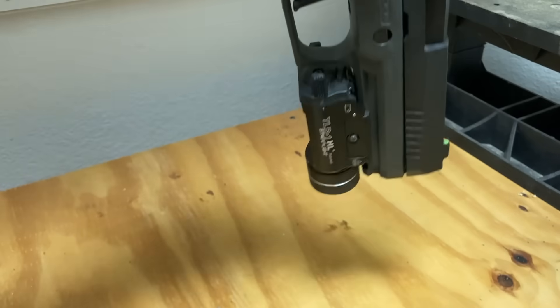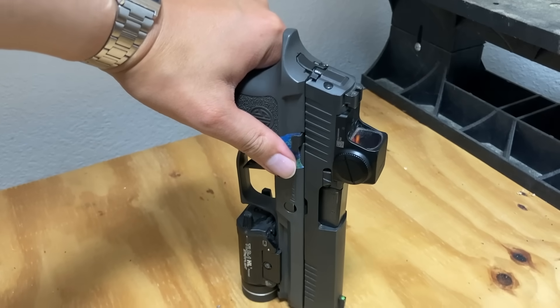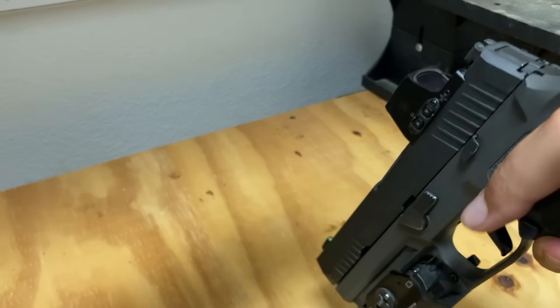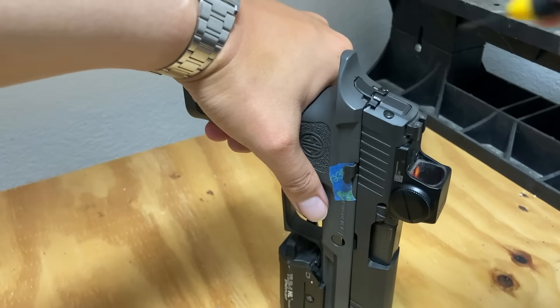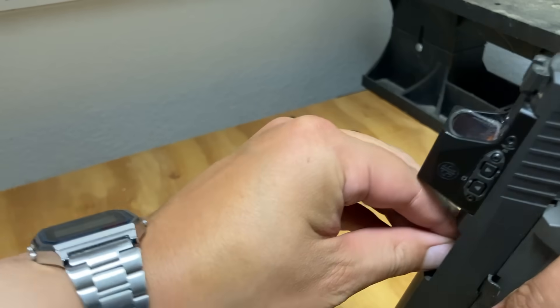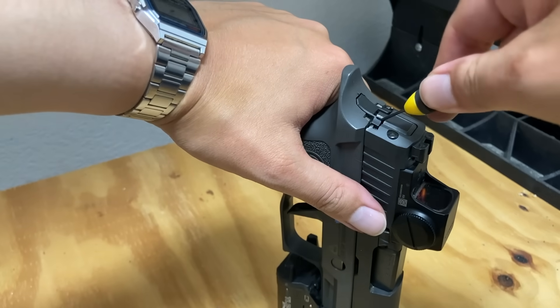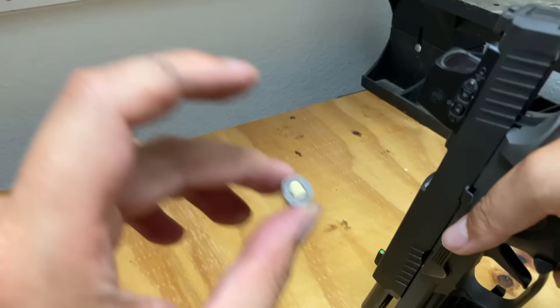It did not fire. Repeated the test — chamber the casing, move the SEER — did not fire. Ran it a third and fourth time as well. No discharge on any attempt. Simple enough. Let's now do the full procedure that they had that caused the problem.